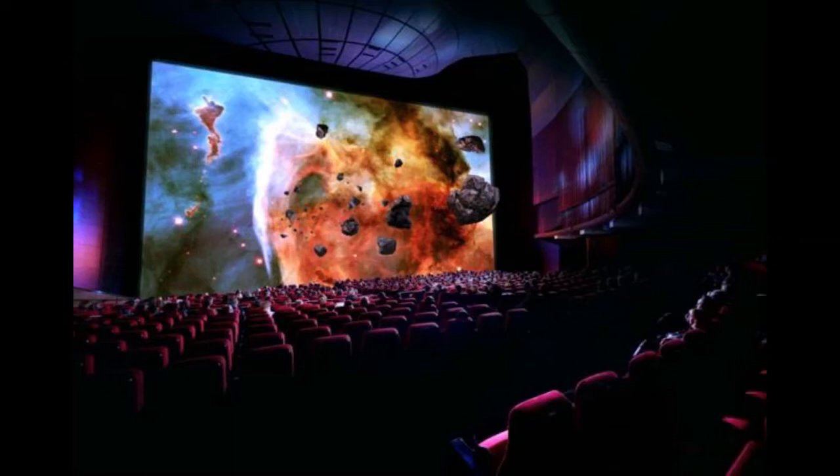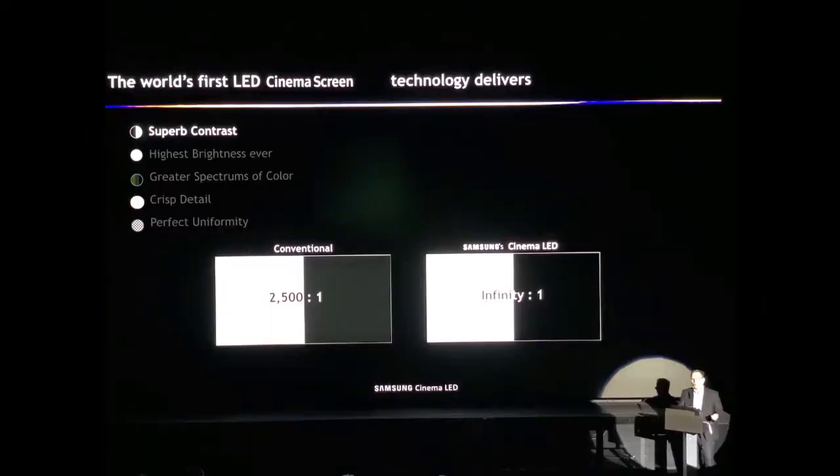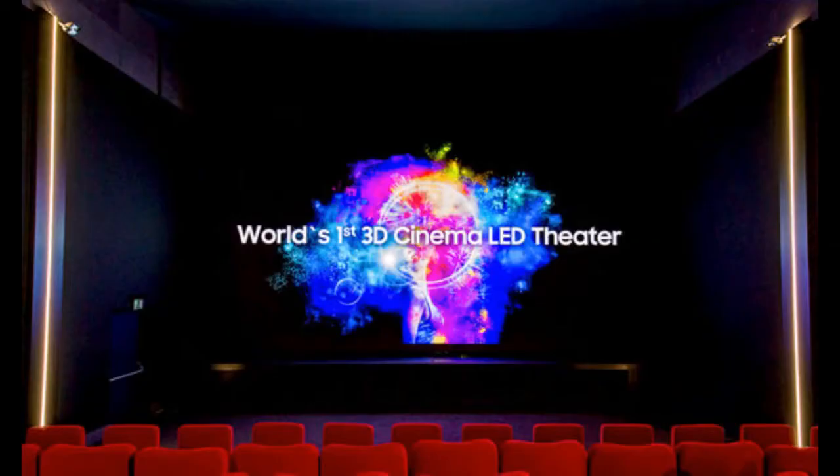And it looks breathtaking just by visualizing. In a nutshell, imagine the best widescreen LED TV on display, only stretched to fill an entire wall in the cinema.